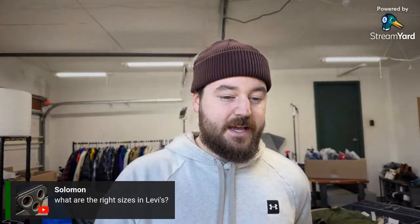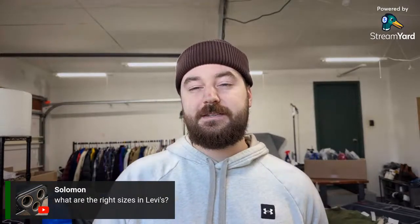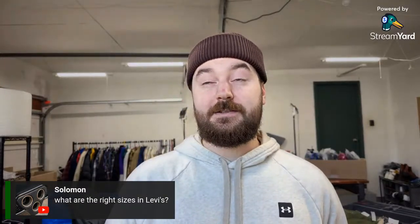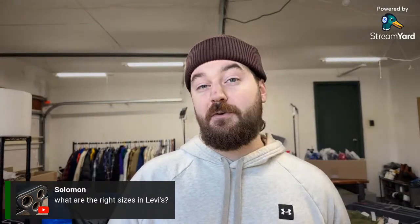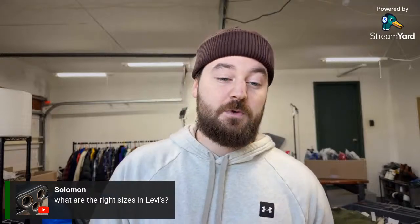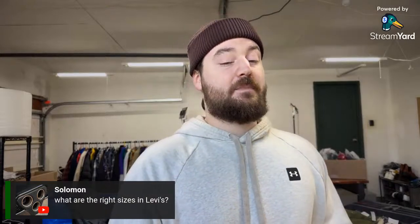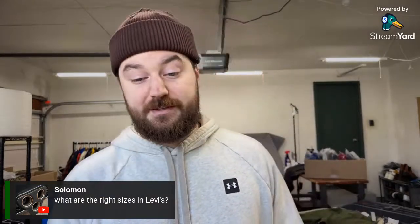On the right sizes in Levi's: if the inseam is longer than the waist that's going to be a good size. 32x34 is great, 34x34, 34x36, 30x34 are all great sizes. A 32 inseam and bigger is better, but 34 and 36 inseam are going to be the best sizes for sure.